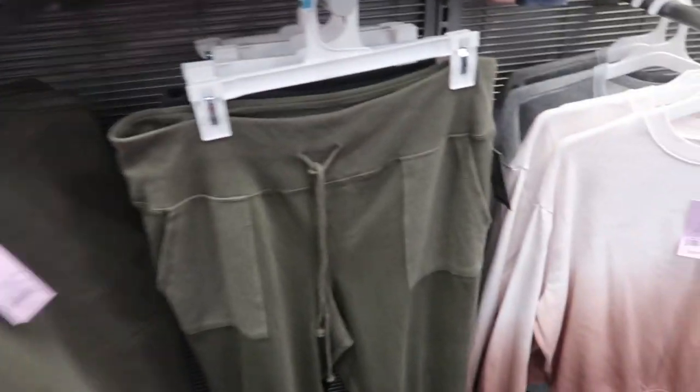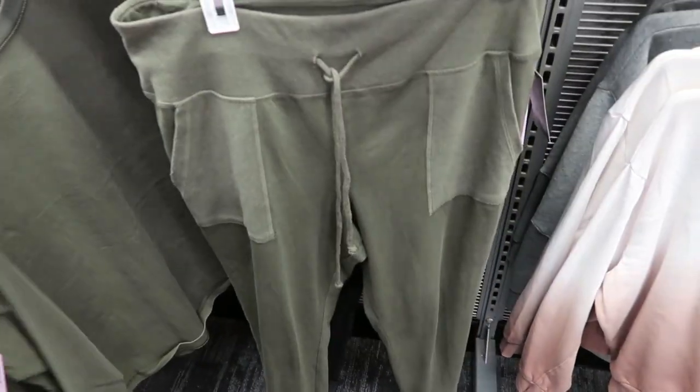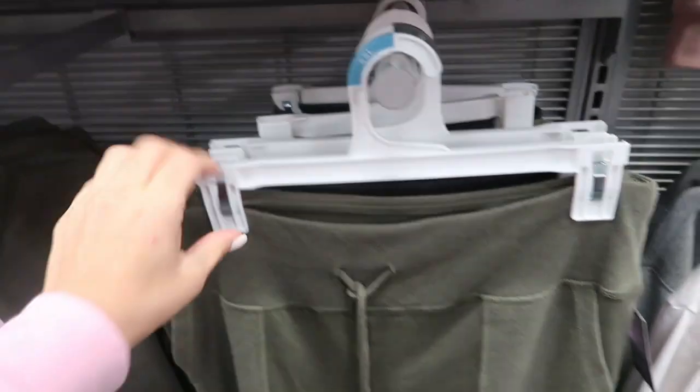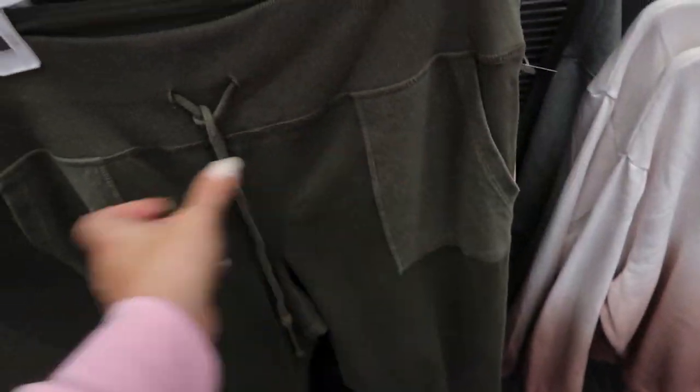I didn't realize this but I've shown both these pieces before — I didn't realize how good that pocket tee goes with those joggers. If you want a monochromatic look, this top is $15 and the joggers are $16.